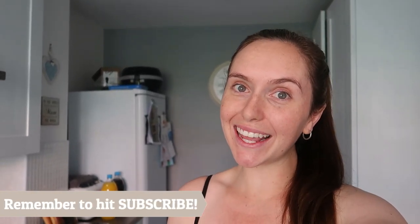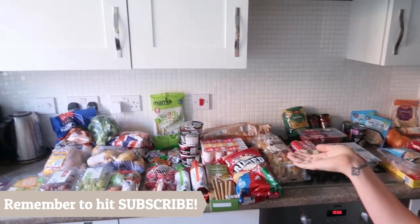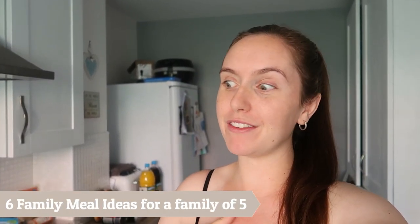Hi guys and welcome back to my channel. Today's video is our Aldi weekly food shop — £67.51 worth of food. I've got six meal ideas in there for you and we are a family of five, so this feeds us for a week. We like to keep food costs down because then you've got more money to spend on other things. We used to literally spend up to £200 a week and looking back there's so much money wasted that could have gone to better things. So I hope by sharing my food shop with you I give you a little bit of insight and ideas of what to get you and your family.